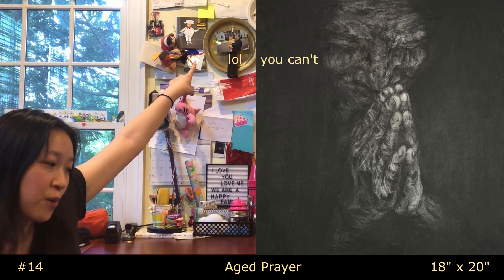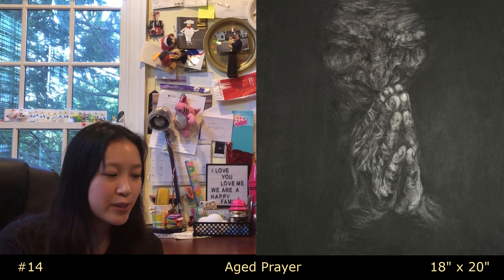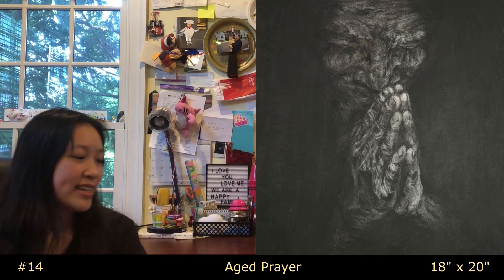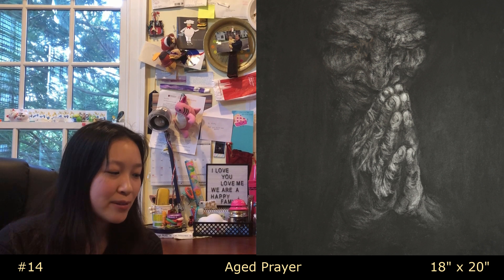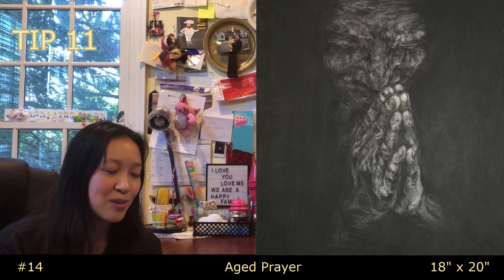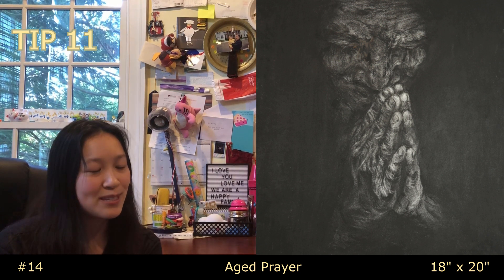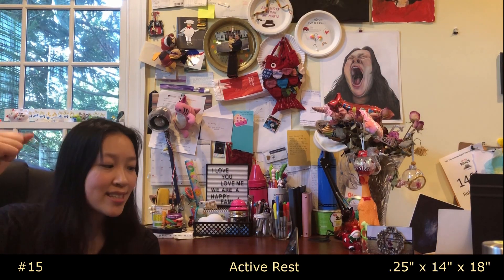Number fourteen is called 'Aged Prayer' — you can see it up in the corner. My hobby is drawing people with wrinkles, so I found this old lady praying online and drew her in charcoal. But this image is kind of popular online, so I would not recommend copying something directly from the internet unless you make major changes — which I did not. Please learn from me and don't do that.